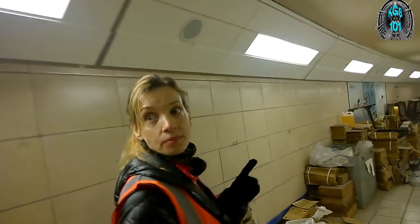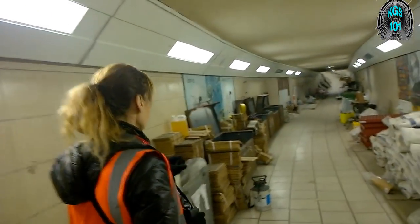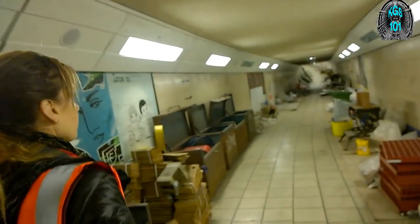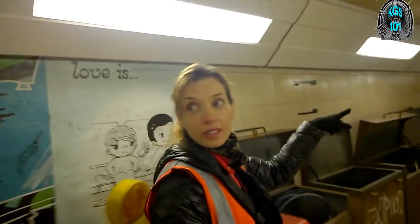How long has this been like this for? Well, I've been here 13 and a half years and it's been like that ever since I've been here. There's not been storage in here — storage has been going on about two years in here, I would imagine. And this leads straight to the exhibition hall? Straight to the bottom of the escalators.